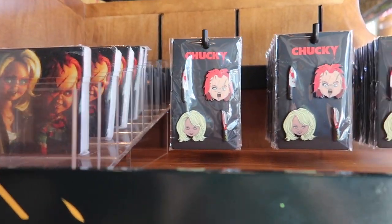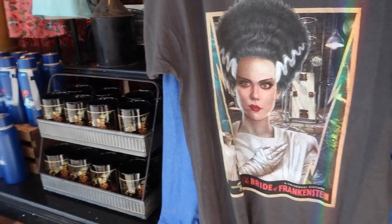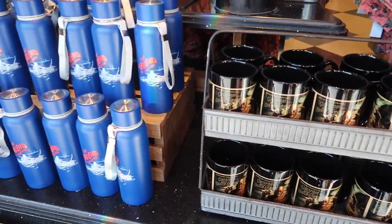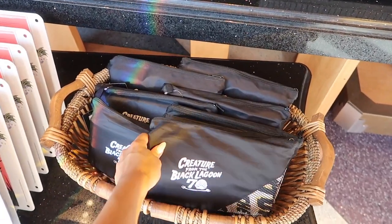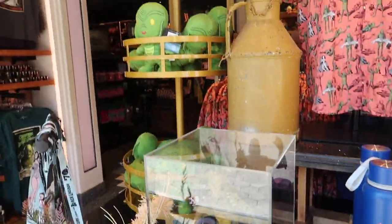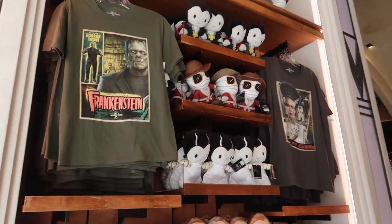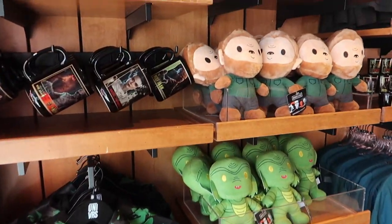This area is their Universal Monsters area, but it's always like this at this City Walk shop — sometimes they add new stuff for Horror Nights but mostly stays the same. There's a coffee mug, a Tervis, what I think are blankets or towels, a candle, and some figurines. A lot of this stuff they have year-round, but sometimes they add a little bit more during Horror Nights, especially because we're going to have Universal Monsters this year.